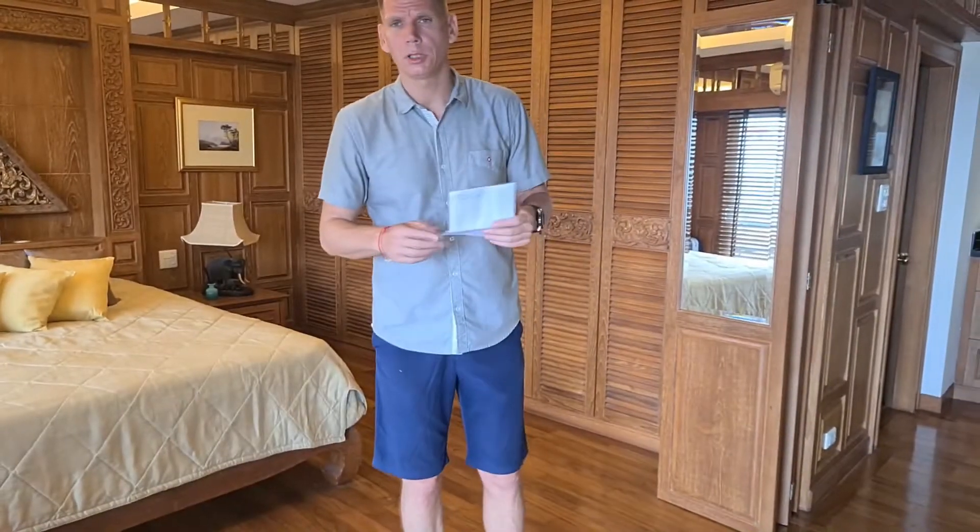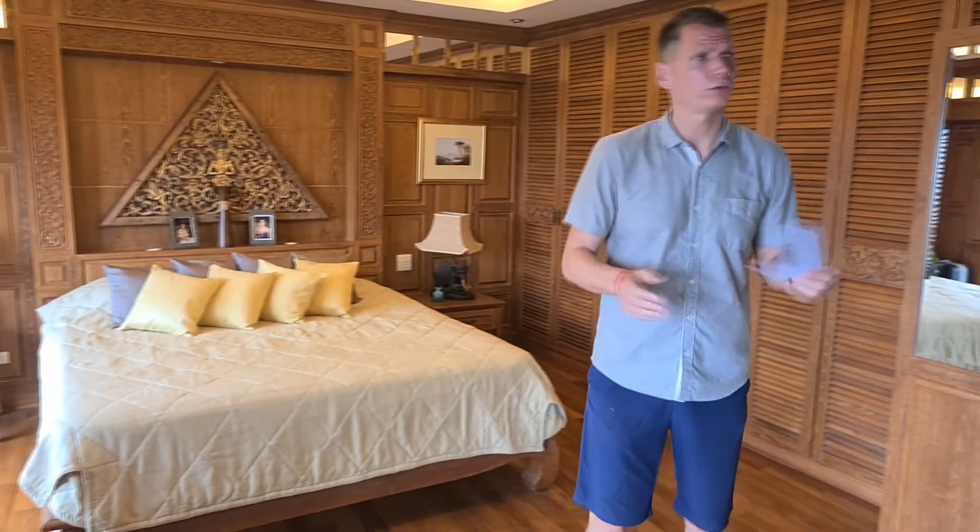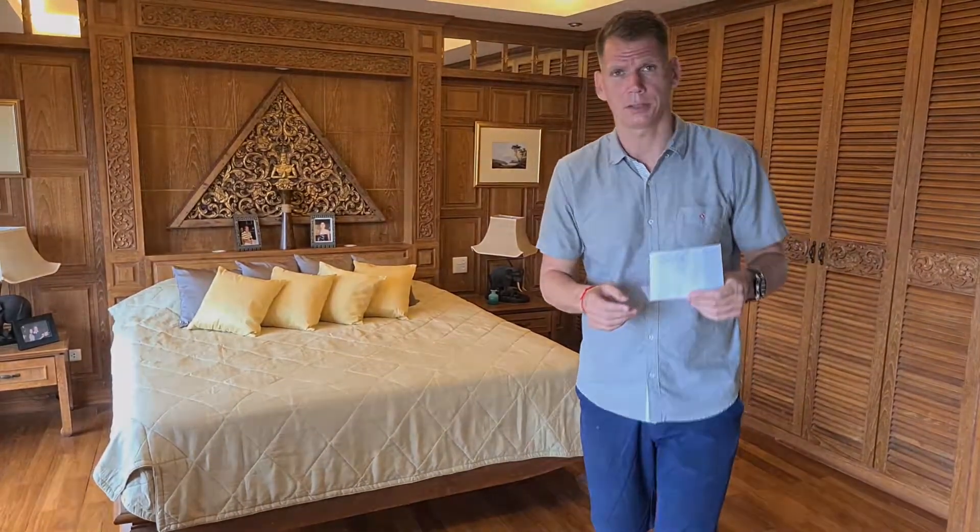Now we're going to go see the sea view from the balcony, and after that I'm going to show you the other master bedroom.